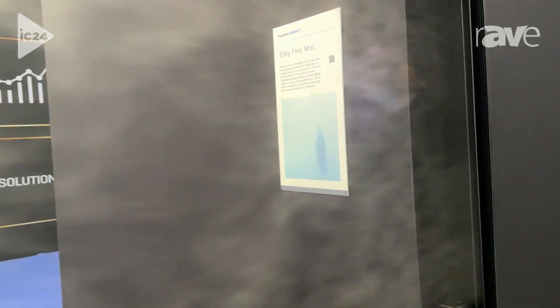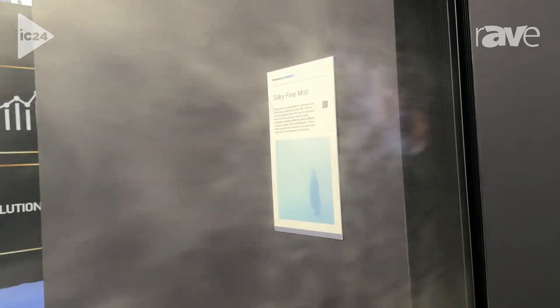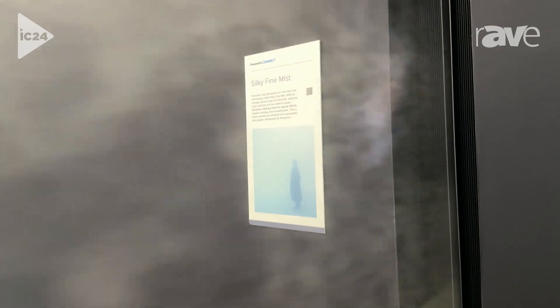We have a lot of customers that are interested in using this as a visual effect for places like theme parks or immersive attractions. If you're looking for any more information on this product and more, you can visit us at na.panasonic.com. Thank you.